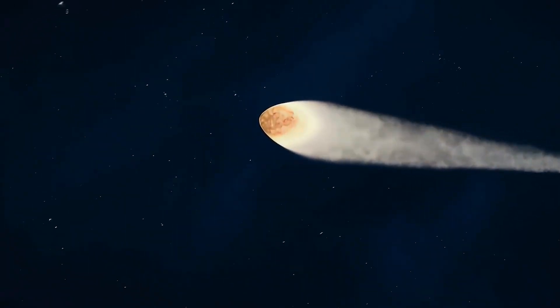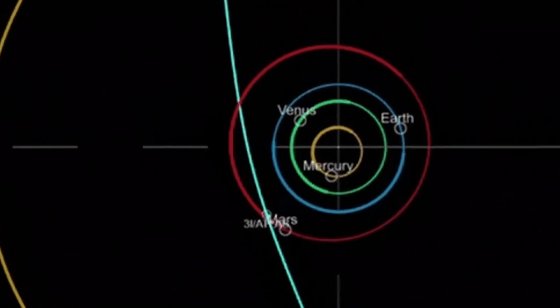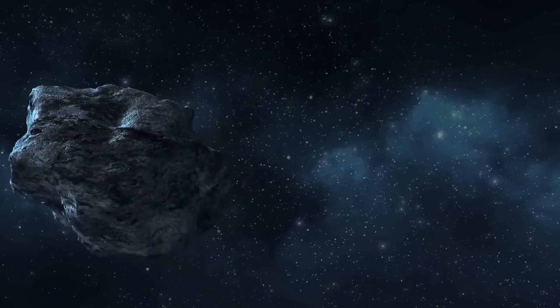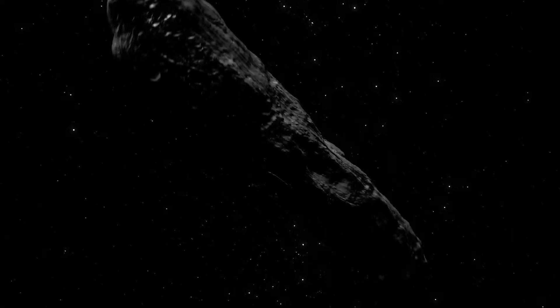We collected a good amount of data — more than 100 observations. We know its trajectory fairly well. We know it came from outside the solar system. Right now it's inside the orbit of Jupiter, and it's headed for its closest pass to the Sun at the end of October.